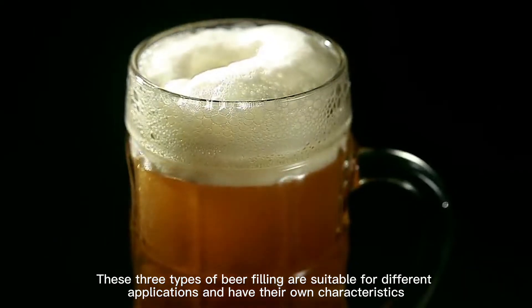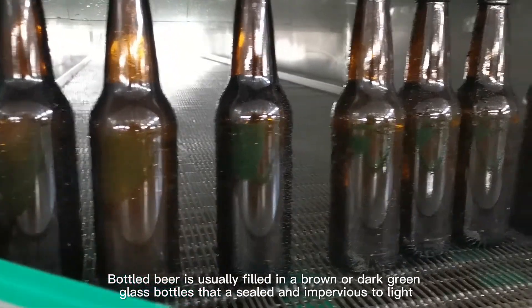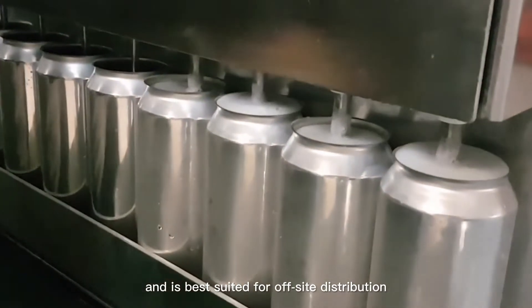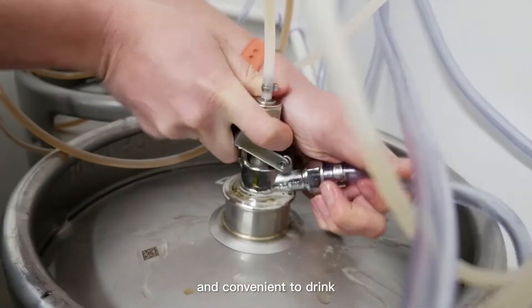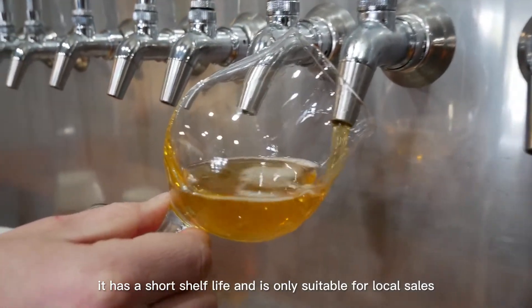These three types of beer filling are suitable for different applications and have their own characteristics. Bottled beer is usually filled in brown or dark green glass bottles that are sealed and impervious to light — it has good stability and a long shelf life, best suited for off-site distribution. Canned beer is light, easy to carry and open, and convenient to drink. Beer in a keg is very fresh but has a short shelf life and is only suitable for local sales.